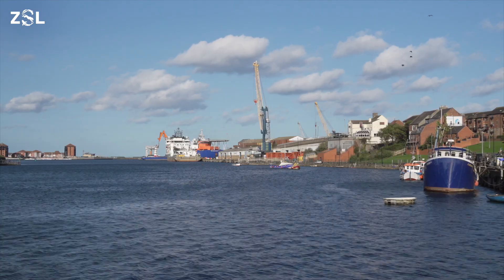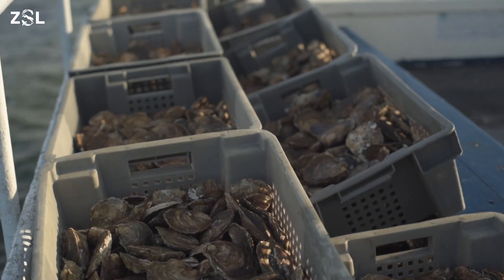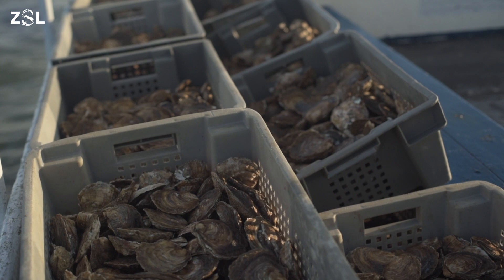In the mid-1800s we know that there was a specialist oyster fish market in South Shields, and we also know there was the presence of oyster saloons in Tynemouth, so we know that oysters have been a part of local historical culture for a long time.